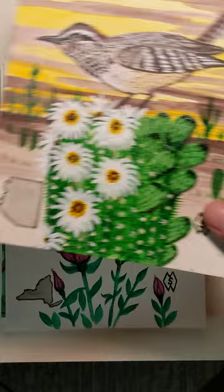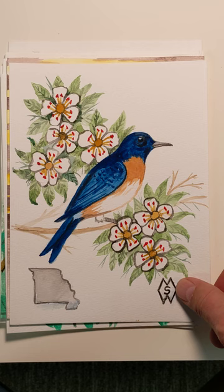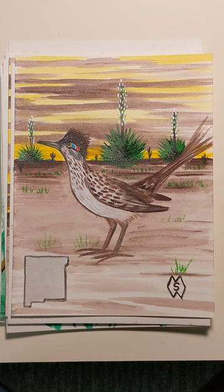Here is the state of Arizona with the cactus wren and the saguaro cactus blossom. Here is the state of Missouri with the eastern bluebird and the hawthorn. Here is the state of New Mexico with the roadrunner and the yucca flower.